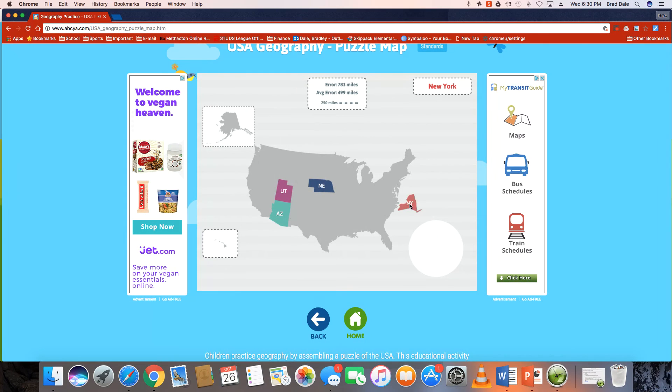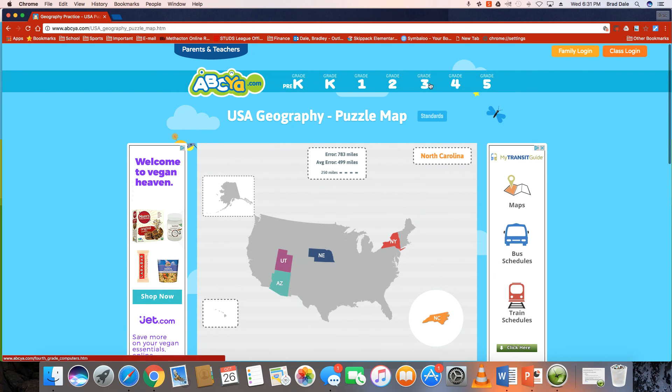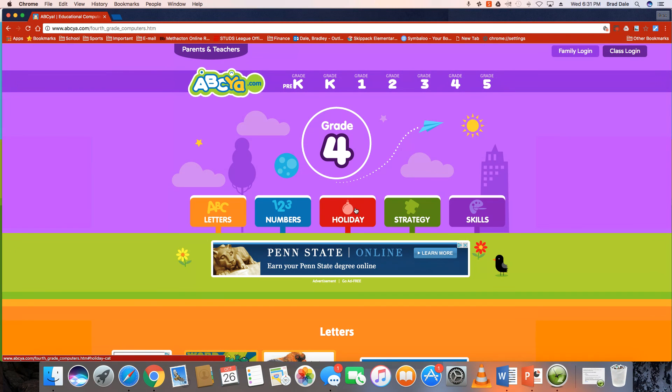Kind of like New York — place that. So it's a fun site to use, definitely check it out. It tells you your average error and does all these kinds of things — just a fun way to learn. A great site from pre-k all the way up to fifth grade. It does some fun holiday ones, numbers and letters, and strategy and skill. Great website to check out — any questions, let me know. Thanks for watching.